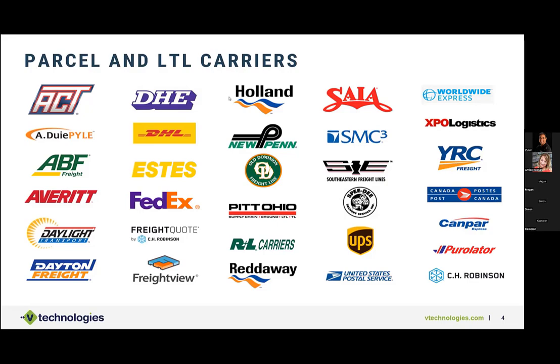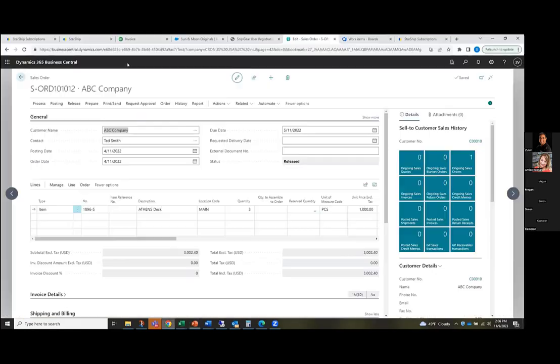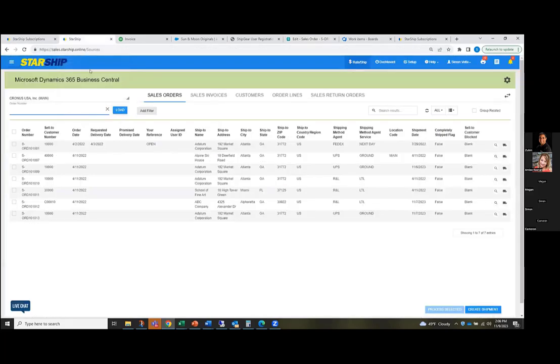So I'm going to pause there and jump right into a demonstration. Starship is a cloud-based application just like Business Central. When you do set up Starship as a tenant, you have a dedicated URL that you would all go to to basically log in, ship from, rate from, run reports from, et cetera — everything is in one place. I don't need to go use separate applications. Everything is connected in real time — we're not syncing, we're not importing anything. So when you do log in, this is essentially your main screen. When orders are saved in Business Central, they automatically populate in this queue for those shippers to start processing against.